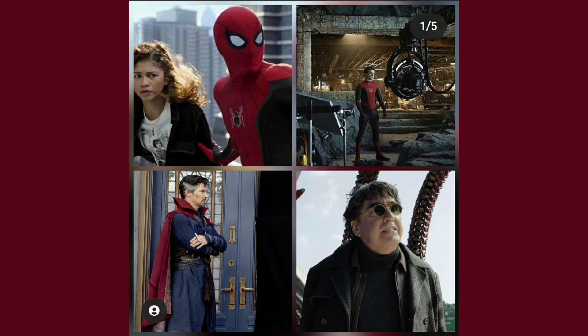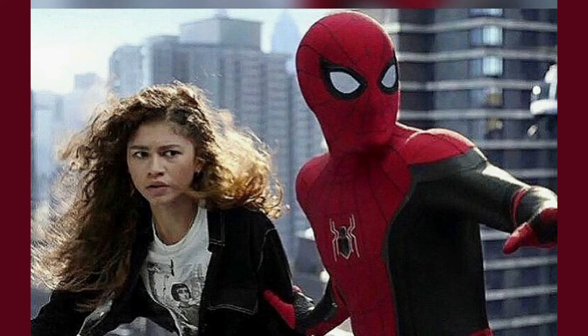Then we have some more stills from the film — Spider-Man and MJ, then we have Doc Ock, and Spider-Man in some form of bunker. MJ looks pretty scared, Spider-Man looks pretty scared. This is definitely where they're being circled by helicopters in the trailer.